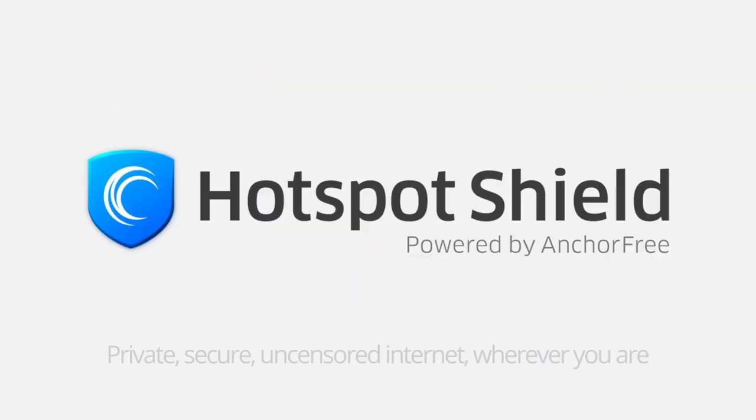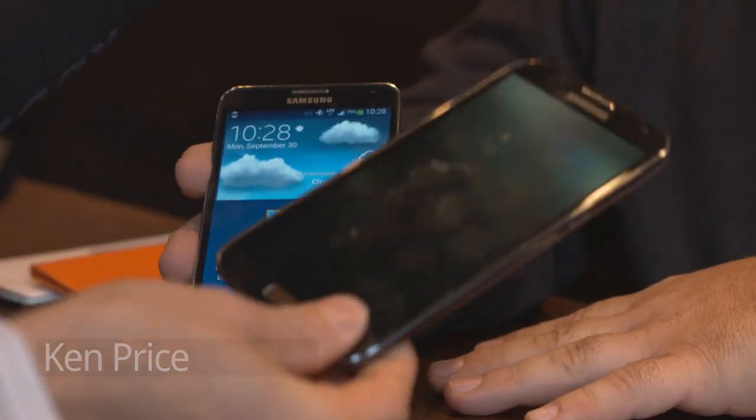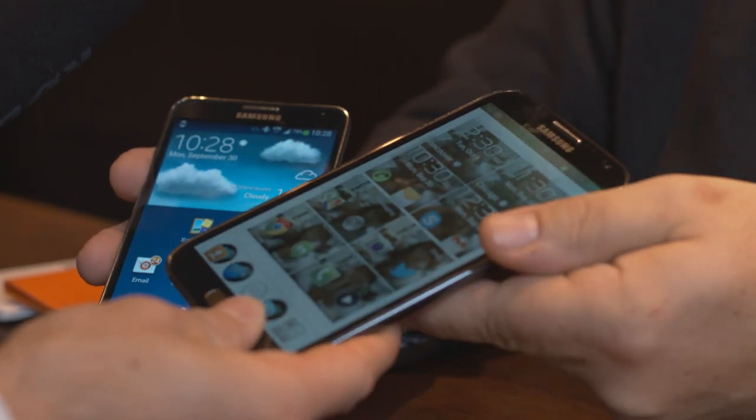Hotspot Shield service makes your internet browsing safer, more secure, and fully private. We're here with Ken Price from Samsung Canada, who's going to be showing us the Galaxy Note 3, which is their latest and greatest. Tell us what you guys have done to improve this over the legendary Galaxy Note 2.